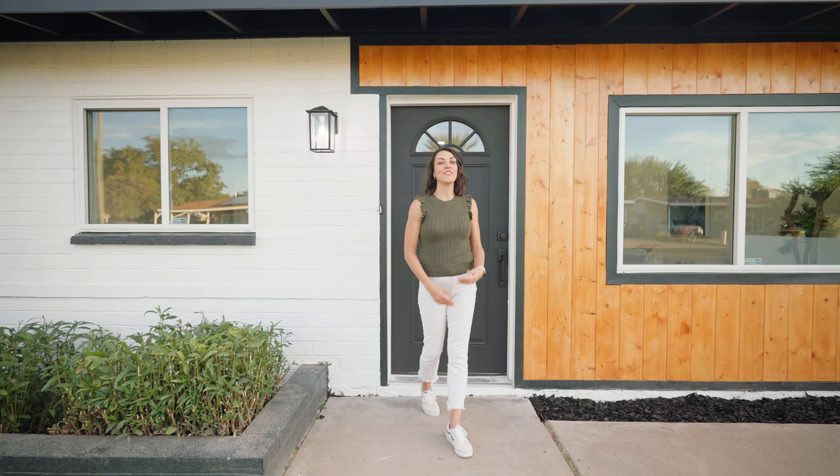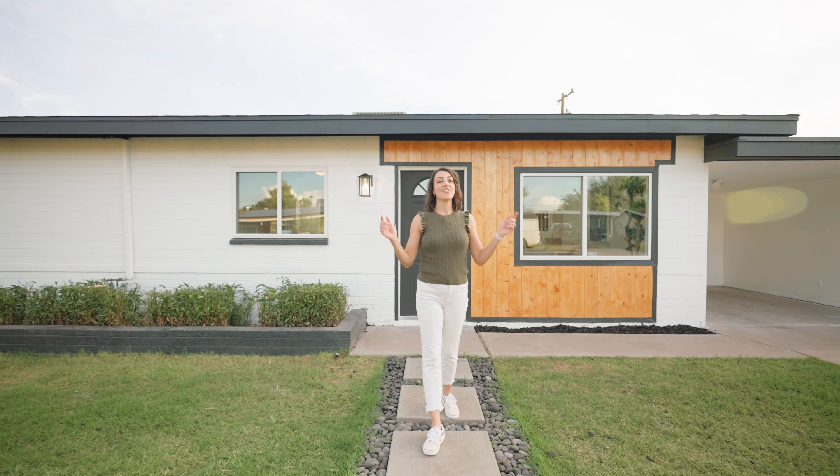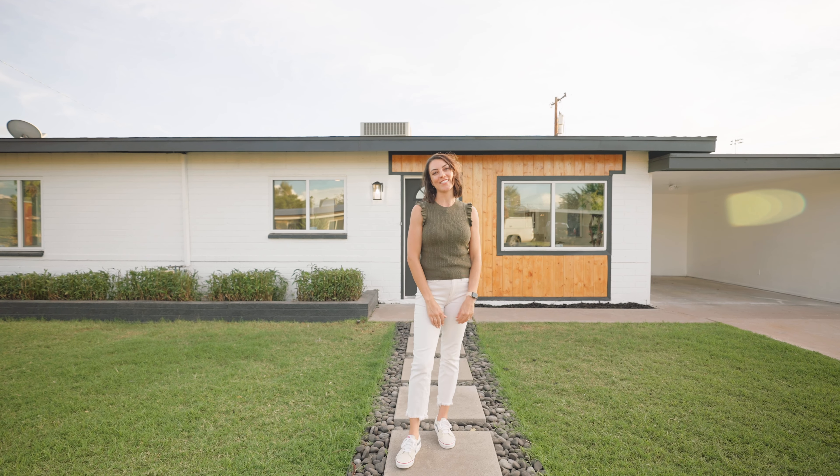As you can see, there's so much to do around this area. If you're interested in this home or other homes in this area, check the description below for more information or reach out to me anytime. Thanks for coming with me on this tour — I'll see you on the next one.